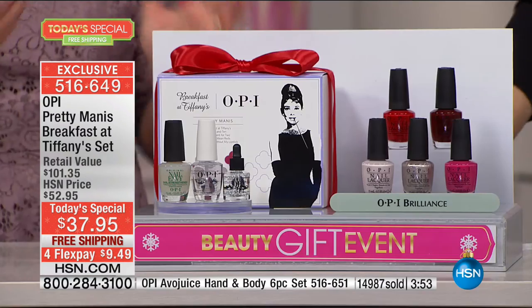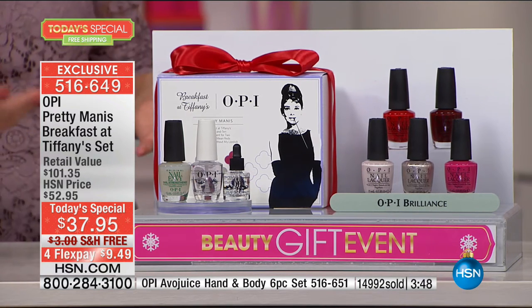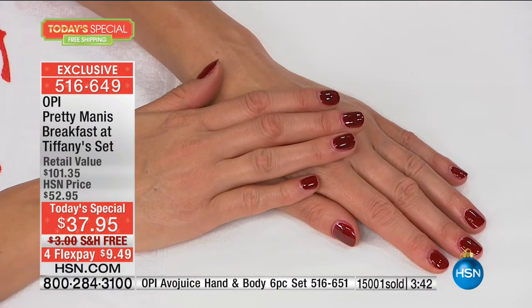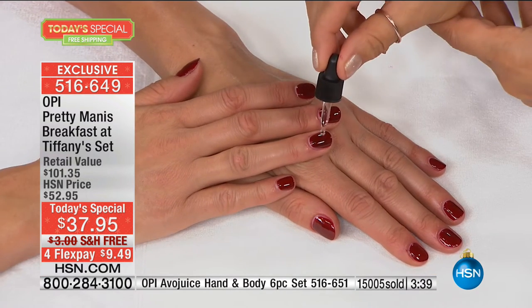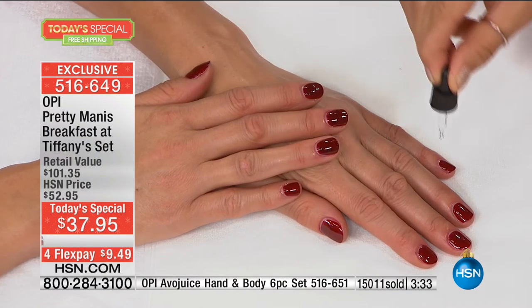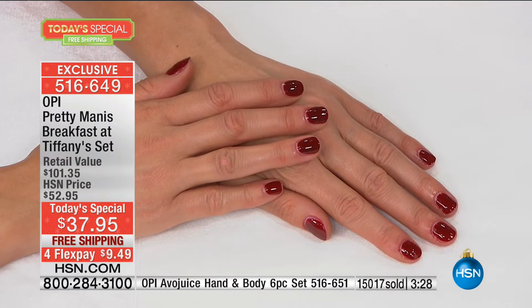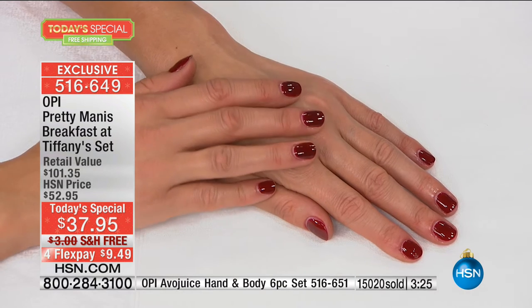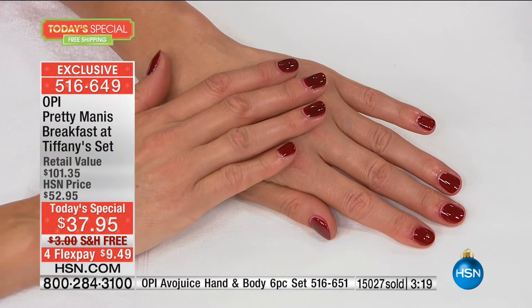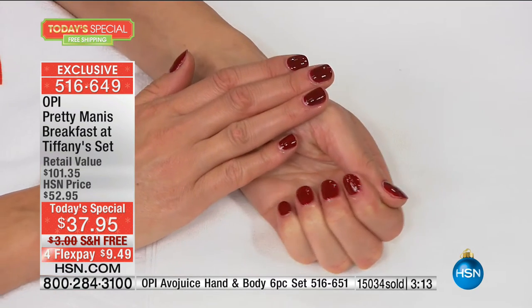You can do it at home, or bring it into the salon so you know your polish hasn't been compromised. You can take it to your manicurist if you want — for about the price we're used to paying for one manicure, you are getting multiple, multiple manicures and pedicures with these gorgeous colors. Also, if you wear a boot and it rubs off on your toe, you can fix your own manicure at home.